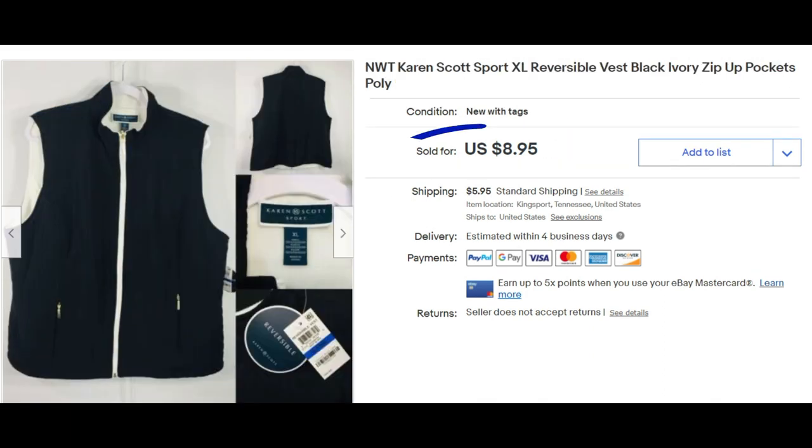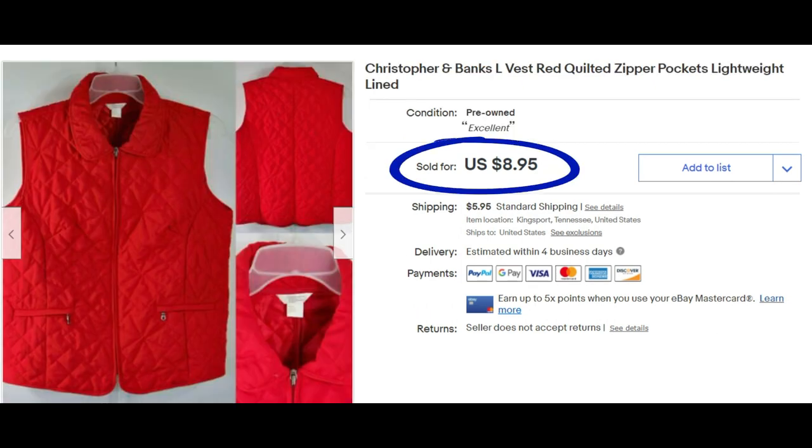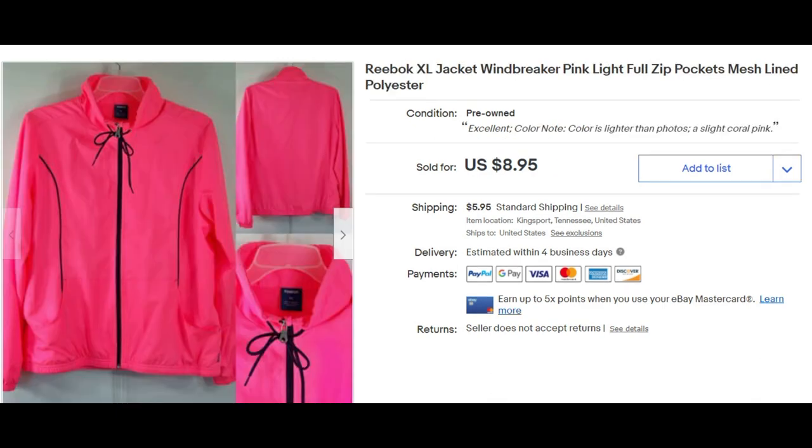Another Disney Winnie the Pooh, size 10/12, sold for $8.95 — trying to get rid of sizes small through large. This extra large should not have been in the clearance group. New with tag Hare & Scott — I could have gotten a lot more for this. I missed a few when I was doing my bulk editing. I should have pulled some. Christopher & Banks vest, size large, $8.95. Vests do sell very well for me.